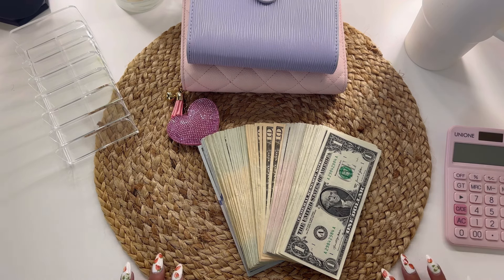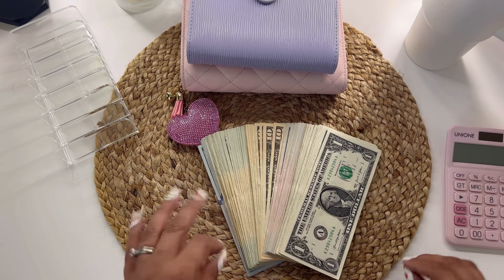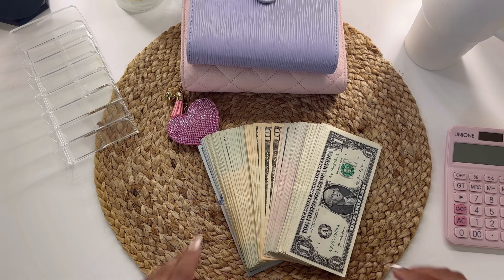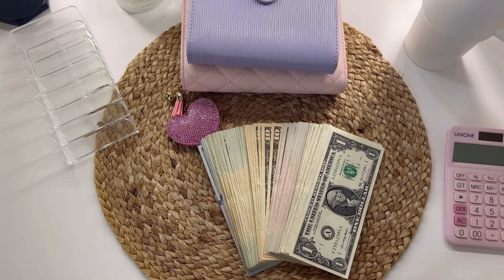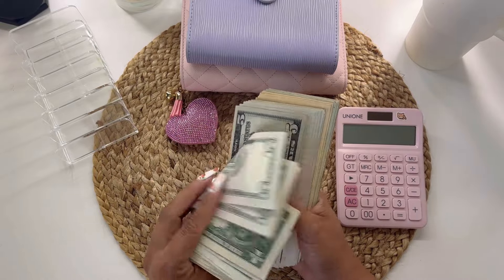Today I'm going to be cash stuffing my paycheck one, and this is going to go towards my bills, my debt, and my cash envelopes — so my wallet spending. I believe it's $1,590 but we're going to count this money together. So let's get started. I have my calculator here and let's count these ones.